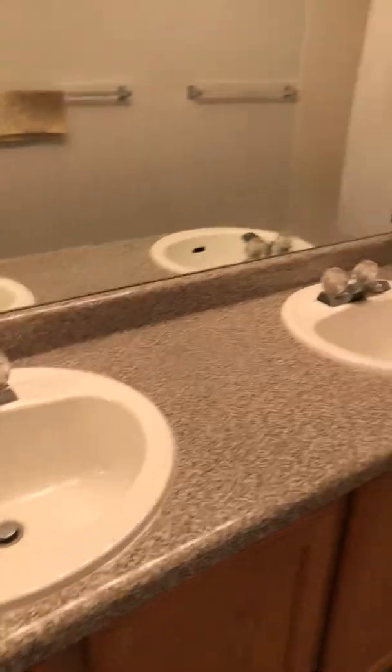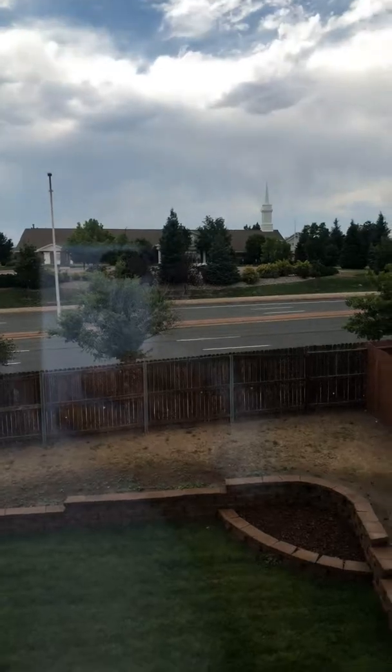We've got another showing behind me. Master bedroom. That's a good size walk-in closet. It does back up to a road, but I don't think that'll affect this one.